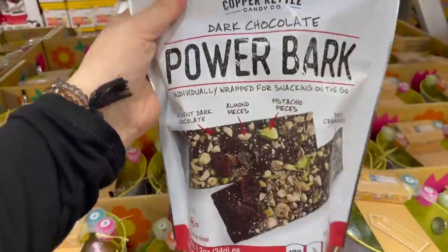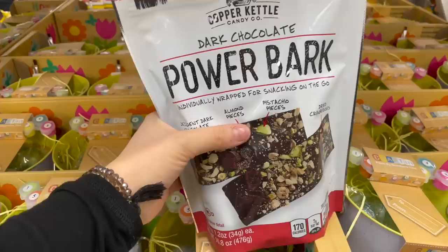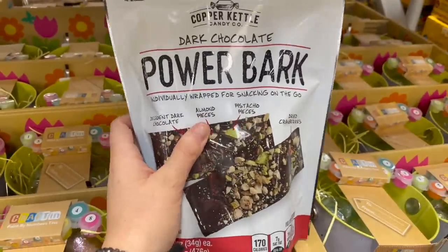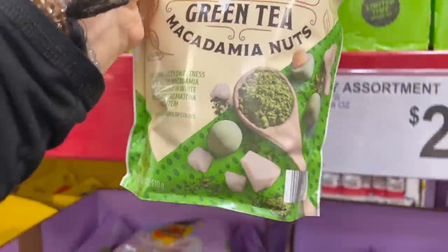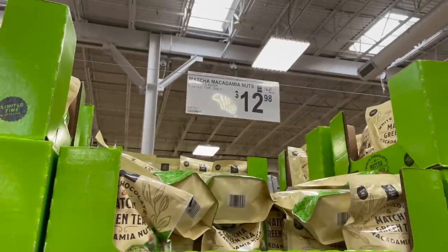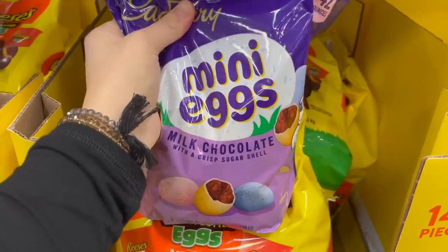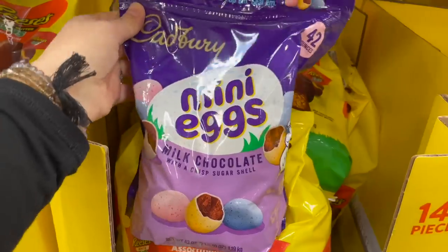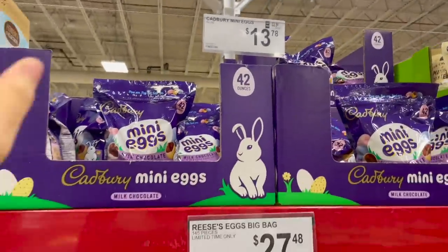I'm seeing these Power Barks too — dark chocolate pieces that remind me of Jojo's, which you can usually find at Costco. They contain milk, soy, almond, pistachio, and coconut. These are also interesting — white chocolate and matcha green tea with macadamia nuts. Two flavors you have to be accustomed to, but interesting. For those of you obsessed with Cadbury eggs, someone makes a really great mini egg cookie recipe on Instagram. For $13.78, that's actually a pretty good deal — though we have a million and one allergens we're looking out for.